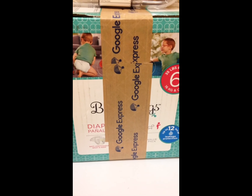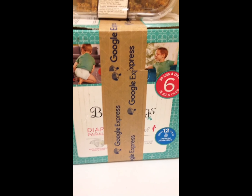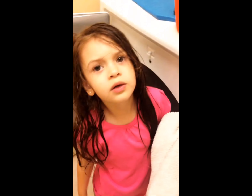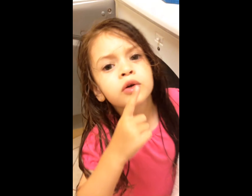The second box is the diapers. The store is Walgreens. I know you don't want to tell nobody, but those are your diapers.